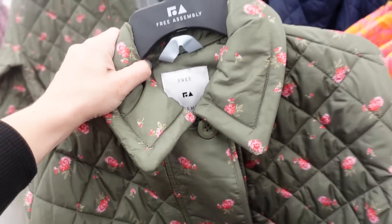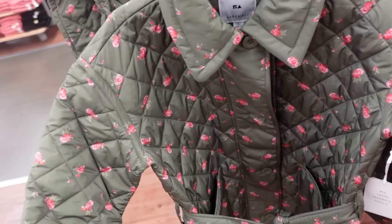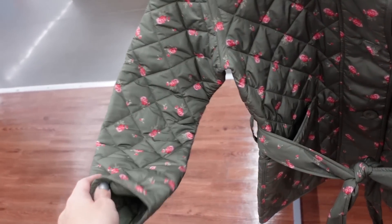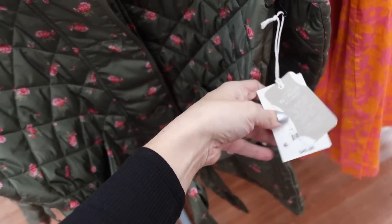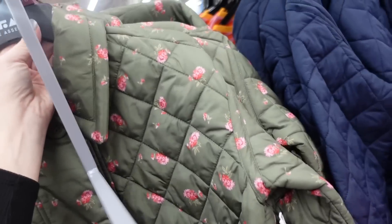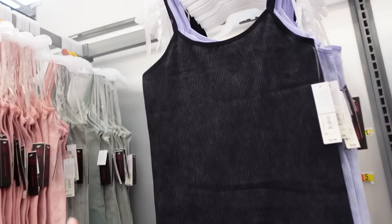A quilted jacket from Free Assembly — really pretty print that looks like Love Shack Fancy, bigger collar, drop sleeve, relaxed wrist, complete button-down with two pockets on the front, and also has a belt. It's $45, also comes in solid navy.